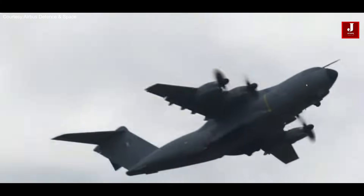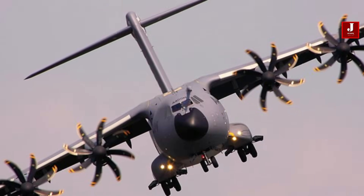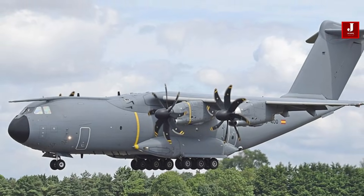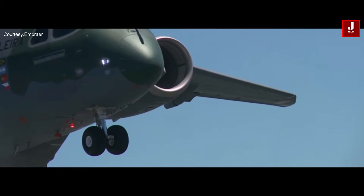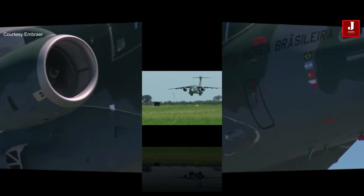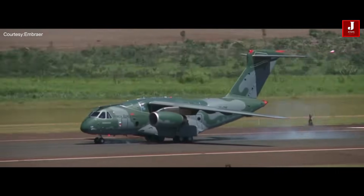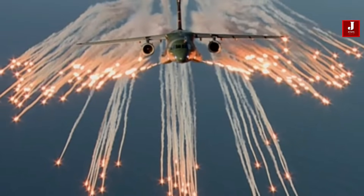The Airbus A400M is a versatile and robust military transport aircraft designed to perform a variety of vital duties for modern armed forces. It costs over 170 million dollars with a flying cost per hour of around 25,000 dollars. The Embraer KC-390 presents itself as a cost-effective solution, with an estimated price of roughly 80 million dollars and a flying cost per hour of less than 24,000 dollars, specializing in air transport, troop deployment, cargo delivery, and medical evacuation.